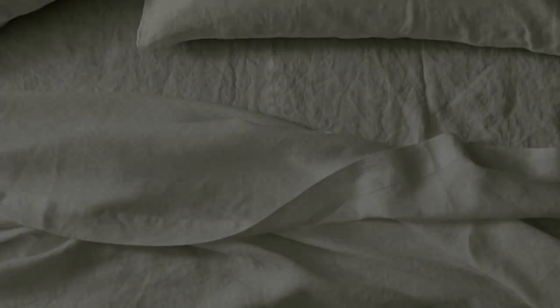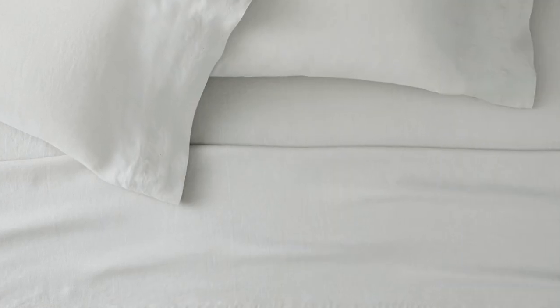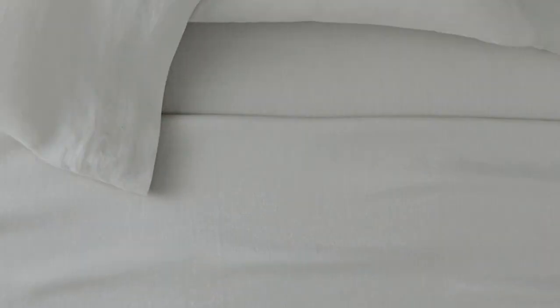We love that this set comes in over 20 different hues, and you can even choose from a few striped options. Made-to-order colors may take longer to ship, but we think it's worth it if you're looking to curate a design-forward bedscape. Thanks for watching.